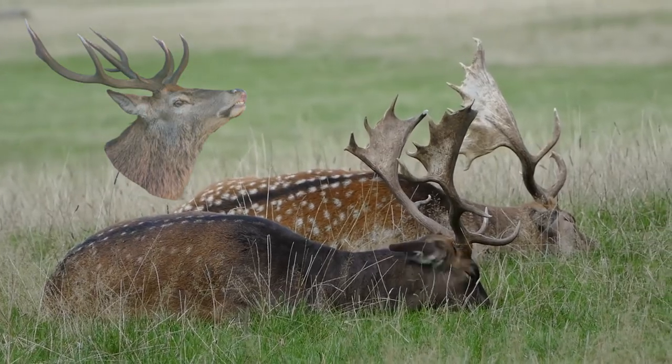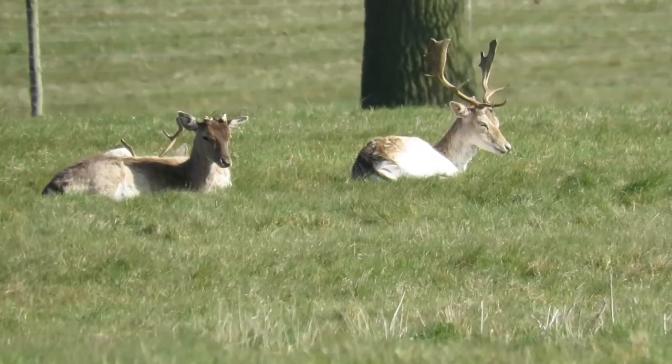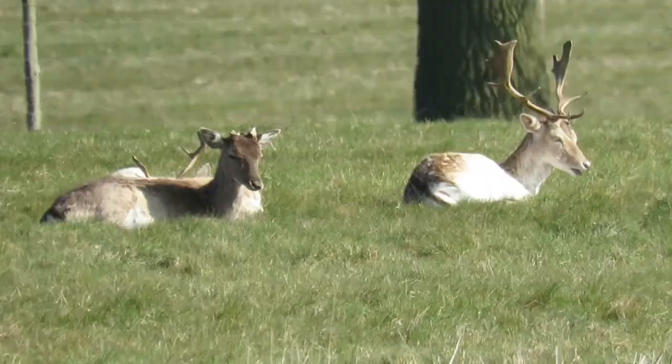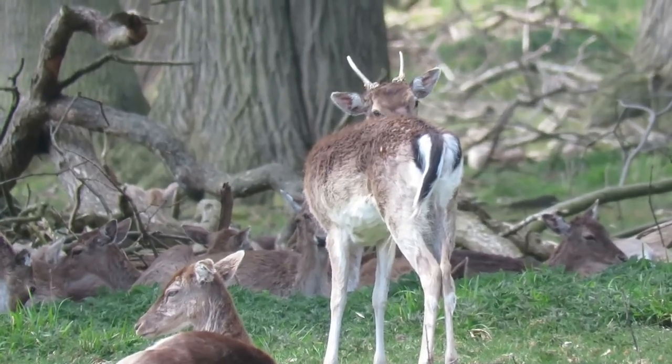These antlers can grow to 70cm in length and are shed and regrown every year. It takes four years on average for a buck to be old enough to grow a full set of antlers, and in their younger years they instead grow smaller, less developed ones.